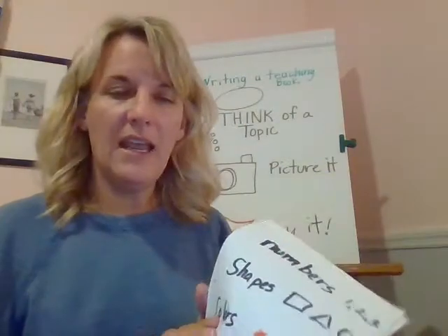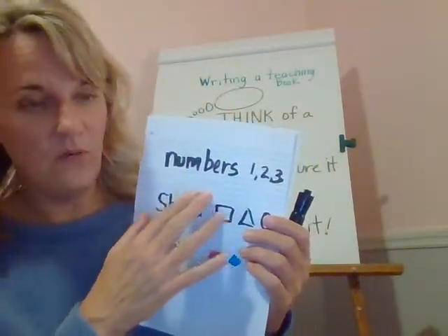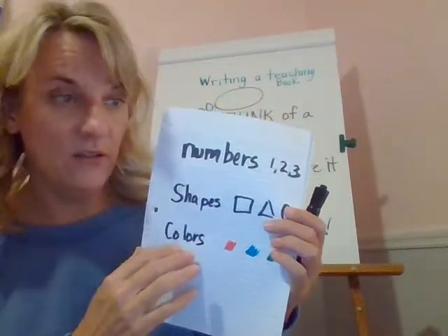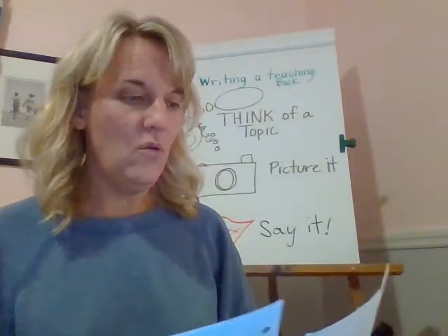You get to add as many pages as you want. You're going to think about what you're going to write about — numbers, shapes, or colors — and then we're going to think about things that might go on our page.